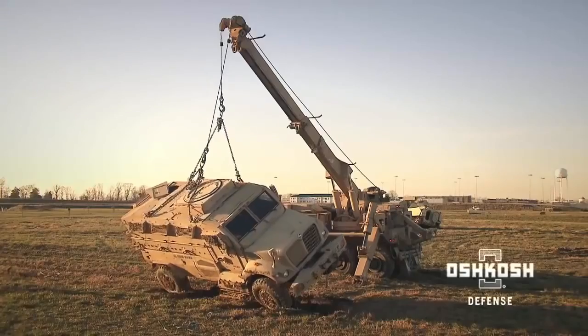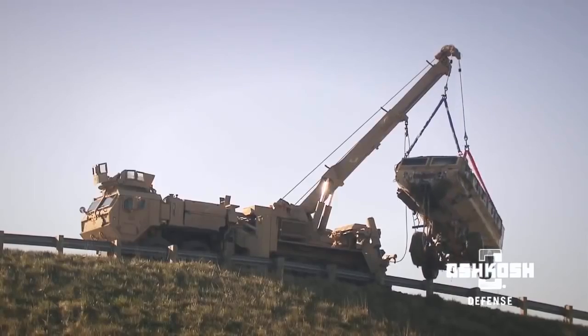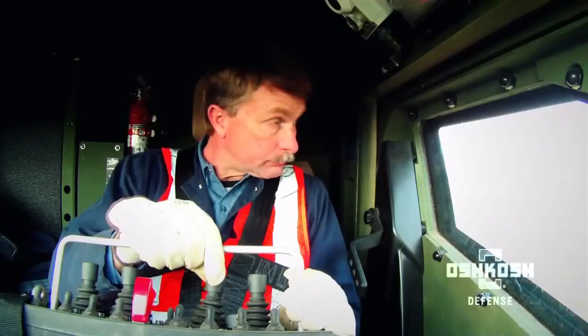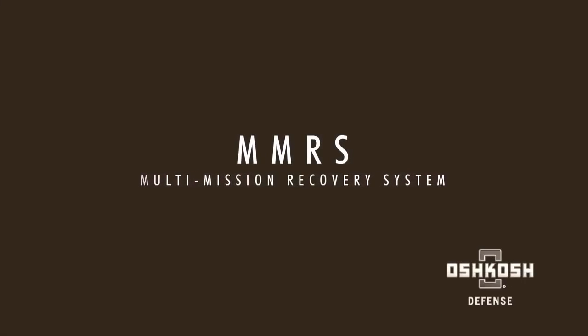Everything the modern warfighter needs to recover damaged or immobilized vehicles on the battlefield — leading-edge off-road mobility, lift capacity, protection, and recovery capabilities — are all available in the Multi-Mission Recovery System from Oshkosh Defense.